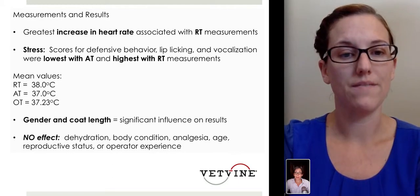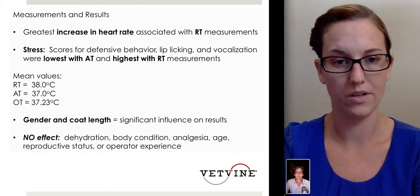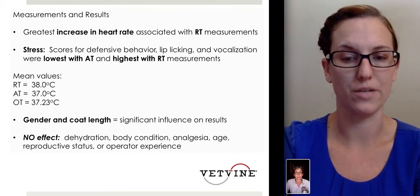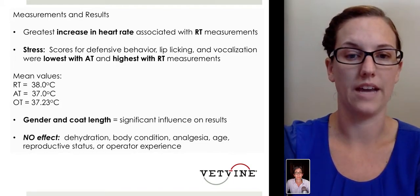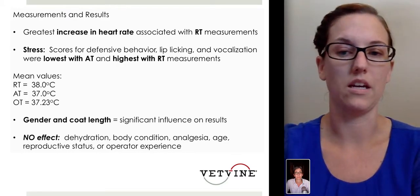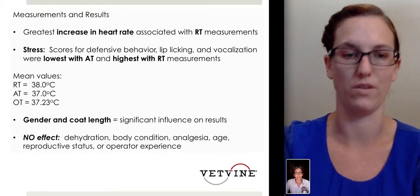The study found that gender and coat length had a significant influence on temperature results, but there was no direct effect from dehydration, body condition, analgesic use, age, reproductive status, or operator experience — the latter compared from the first patients in the study all the way to the 249th and 250th dog.